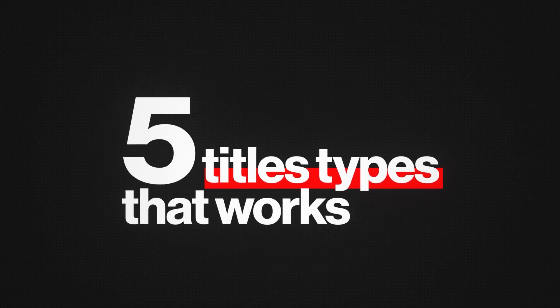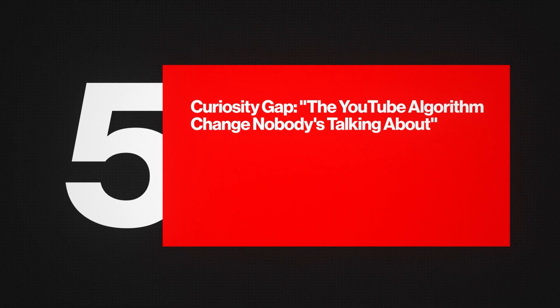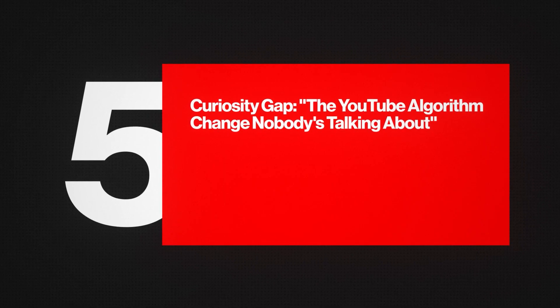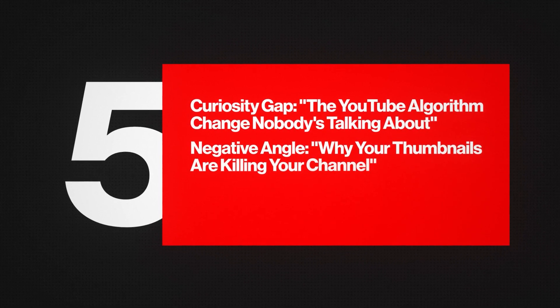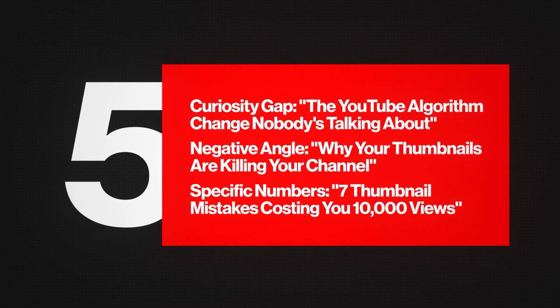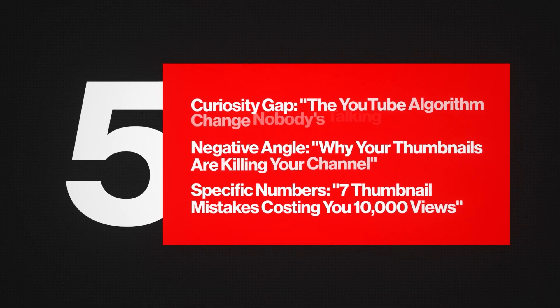The AI title generator isn't just for creating titles — it's about understanding psychological triggers. There are five title types that work. The first is the curiosity gap, for example: 'The YouTube algorithm change nobody's talking about.' The second is a negative angle: 'Why your thumbnails are killing your channel.' Then specific numbers: 'Seven thumbnail mistakes costing you 10,000 views.'